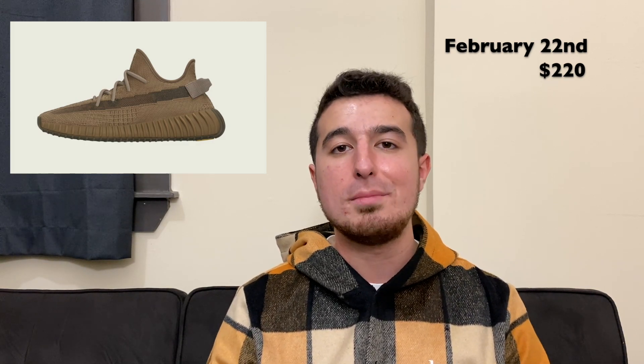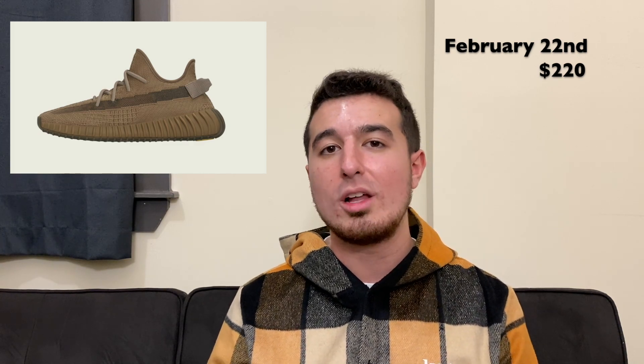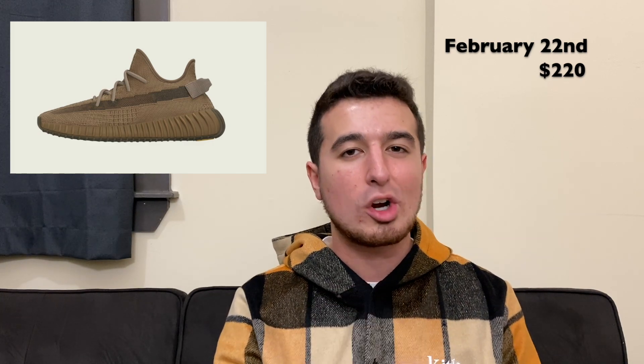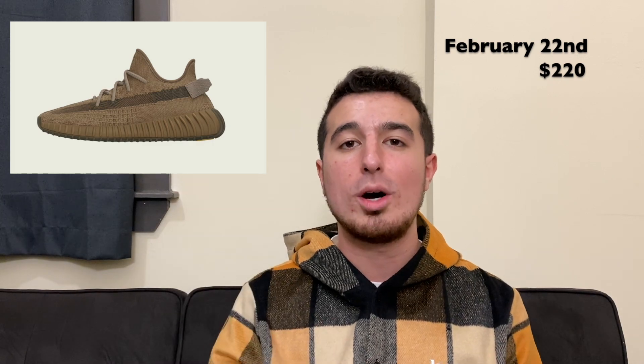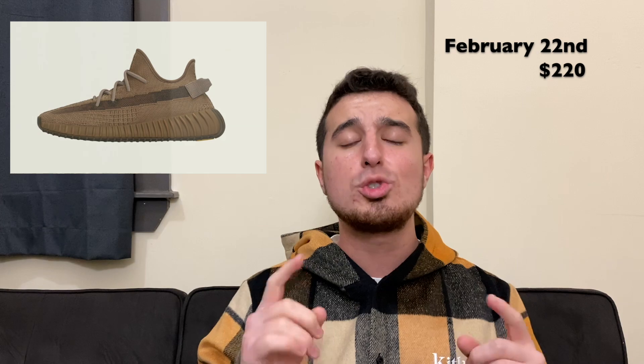I'm seeing a lot of positive feedback online about it. I think it looks pretty good — it sort of reminds me of the Moon Rock colorway of the original 350, obviously not quite the same. In pictures this one looks a little bit darker, but nonetheless I'm excited to check it out in hand and hopefully we'll have a video up for you guys on Saturday for a full review and on feet.